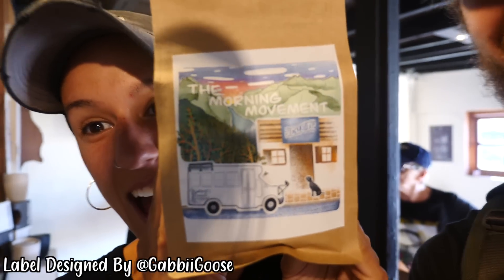Our collaboration coffee with Arturo and his coffee shop is finally ready. Check this label out. The name of our collaboration coffee with Arturo is called 'The Morning Coffee.' You guys get it? It's amazing. It's beautiful. It means so much to us.